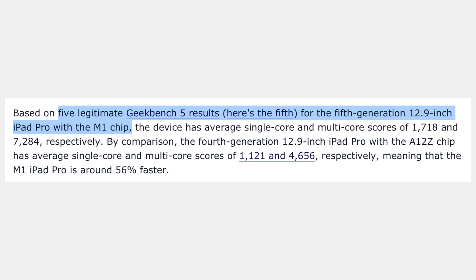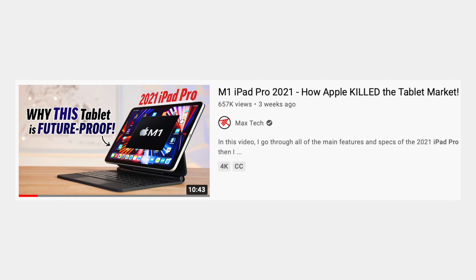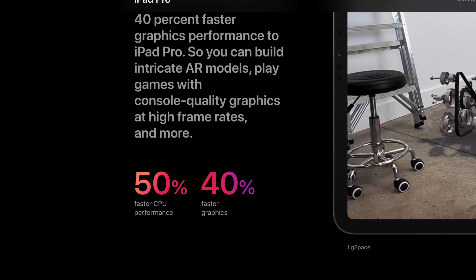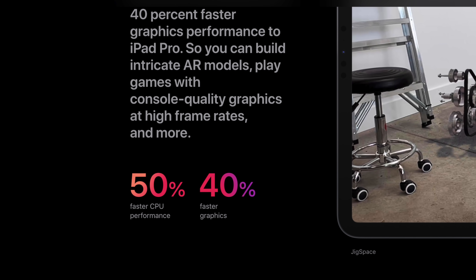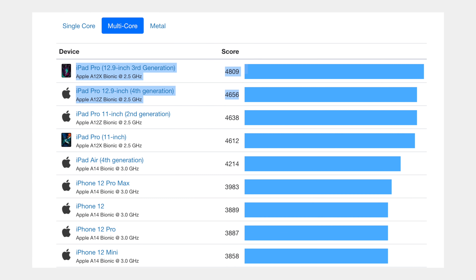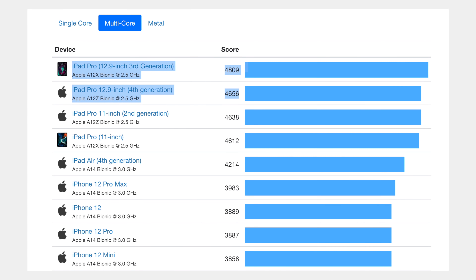I want to say that we were actually wrong about our performance prediction of the M1 iPad Pro in our very first video the day after the spring-loaded event, and it wasn't just us — it also seems like Apple may have understated it, just like they did with the M1 Max. In terms of multi-core performance in Geekbench, we estimated that the iPad Pro would score around 7,042 points, which is actually pretty good considering the fact that the previous iPad Pro scored only around 4,700 points — a huge improvement.